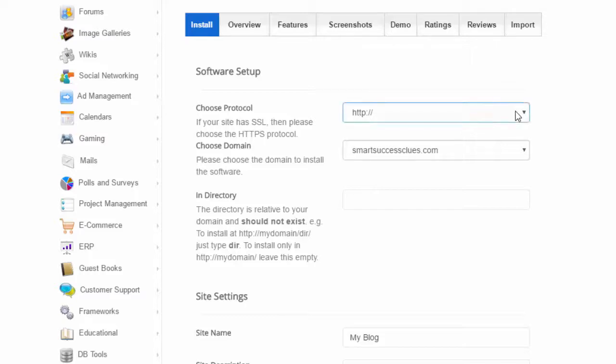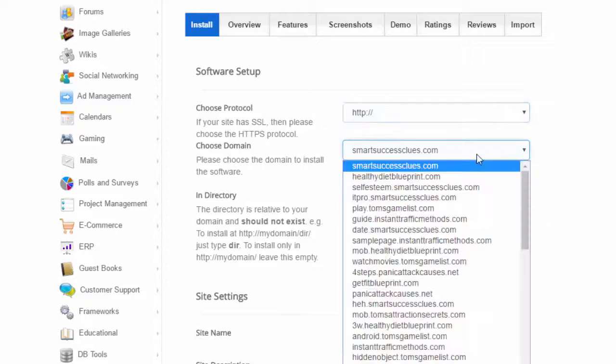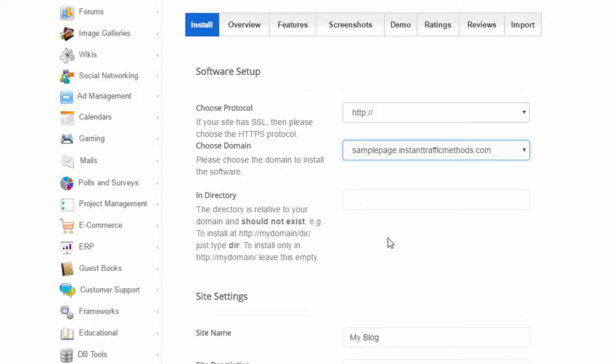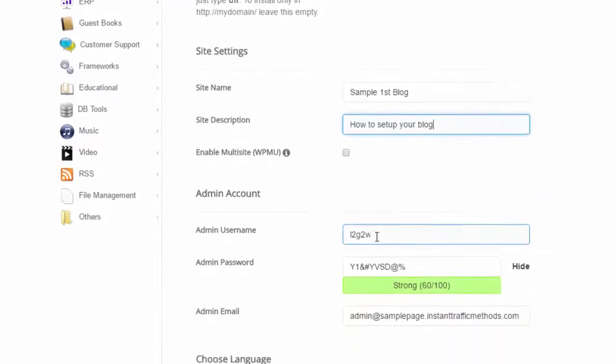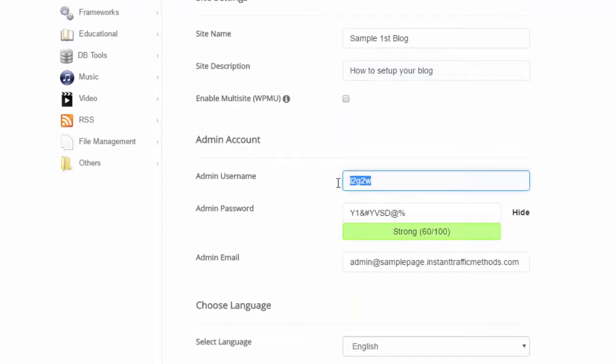First, choose the protocol for starting a blog — select HTTP. Next, choose the domain name that you want the WordPress blog to be installed on. Leave the directory field empty. Now give your site a name and a description. Now don't worry, this isn't permanent — you can always change this later. Over here, enable multisite — do not check this, you do not need this for your blog. Now I want you to select an admin username and an admin password. Make sure that it's something secure, and make sure to write down your password somewhere so that you don't forget it.